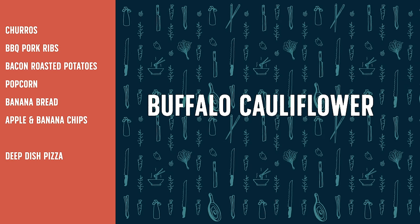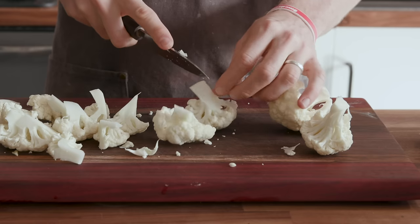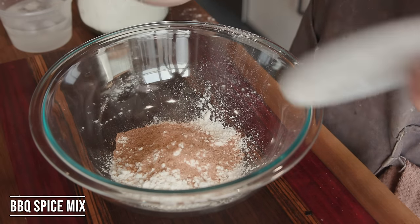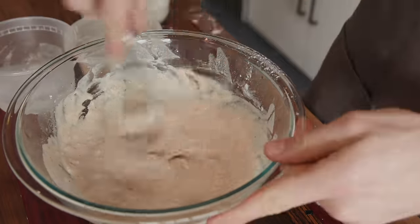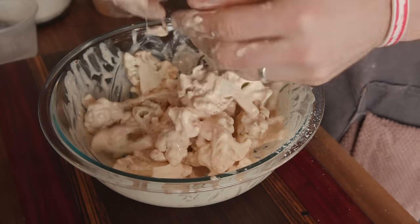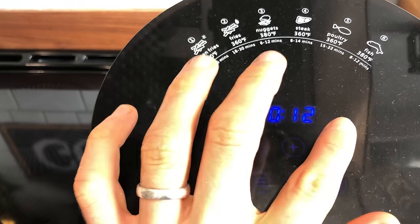One thing I haven't tried yet is seeing how this thing actually fries stuff. How does a recipe like tempura that should be deep fried hold up in the air fryer? I'm going to use a tempura-style batter to make some buffalo cauliflower. I chopped up cauliflower florets into nice little pieces, then to a bowl added one cup of flour, a few tablespoons of spice mix, a little salt, and whisked in ice water until I had a nice smooth batter. I'm setting it to 360 for 12 minutes to start.